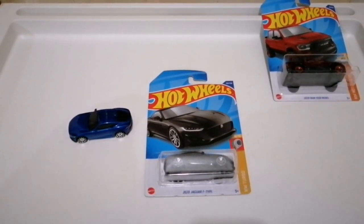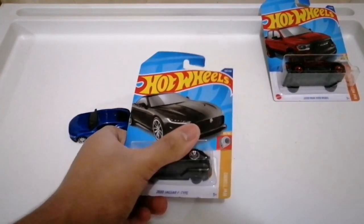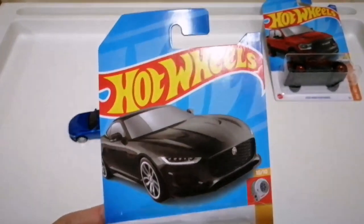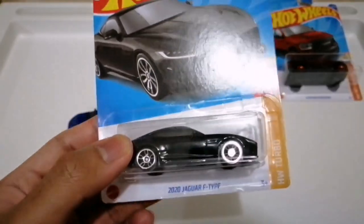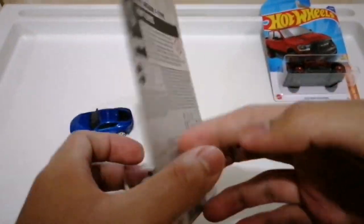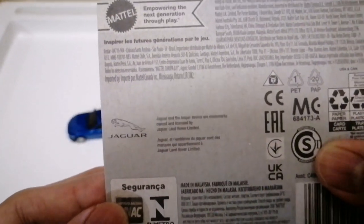Welcome to my video. This is the 2020 Jaguar F-Type Hot Wheels Turbo — number 158 of 250 in black. It's also number 10 of 10 in the Hot Wheels Turbo series.